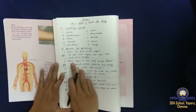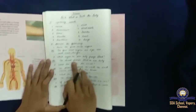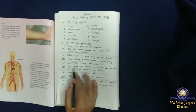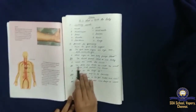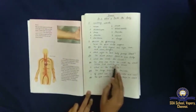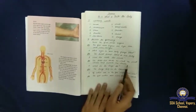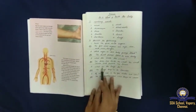Which organ in our body pumps blood? The heart pumps blood in our body. What lies inside the skull? The brain lies inside the skull. The skull covers and protects the brain.